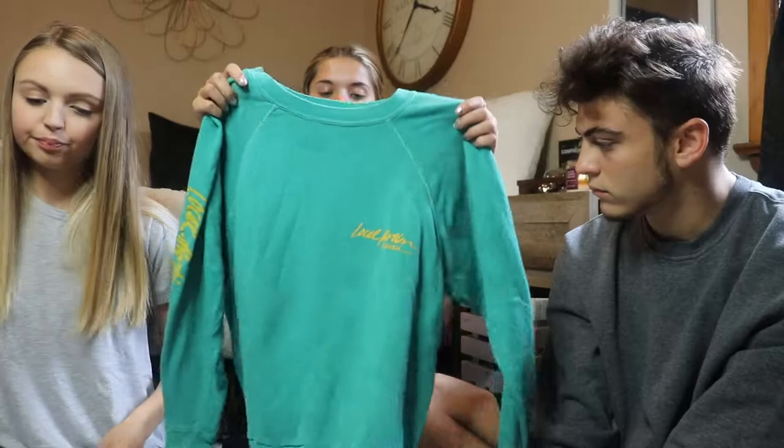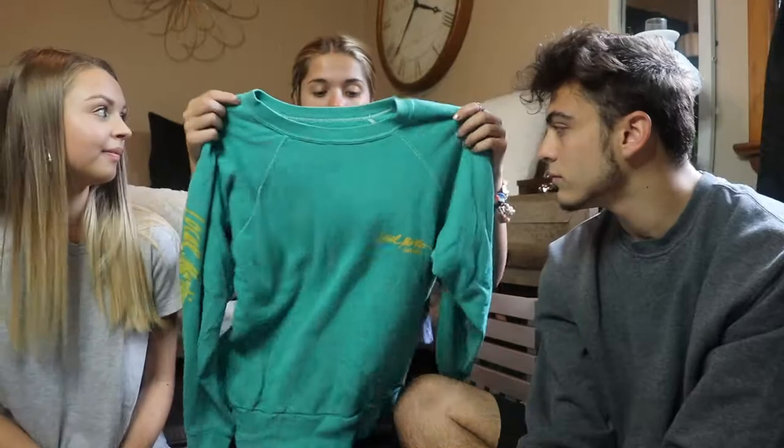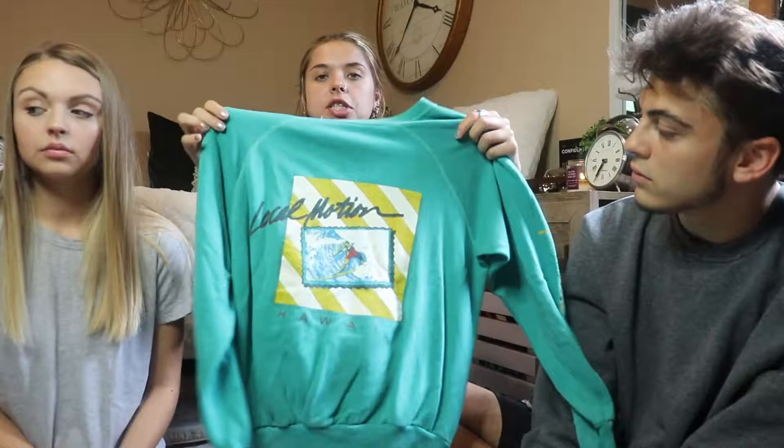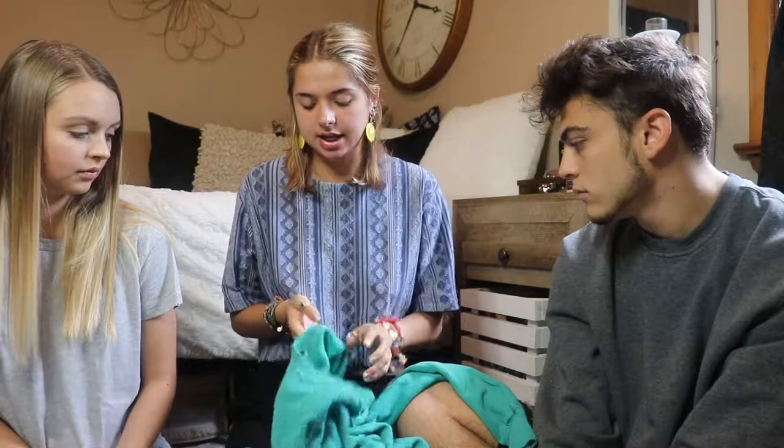This is a crew neck Locomotion sweatshirt. It's so fuzzy and comfy — I'm having a hard time parting with it. On the sleeve it says Locomotion and on the back it has a cool surfing design which also says Locomotion. It has a vintage look to it. It doesn't have a size but I'm saying it's like a small. I like the design — it's vintage and comfy. Most of the stuff you sell, size doesn't matter anyway since people wear things oversized or cropped.